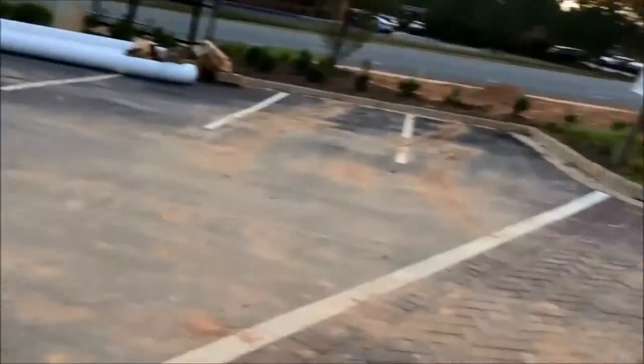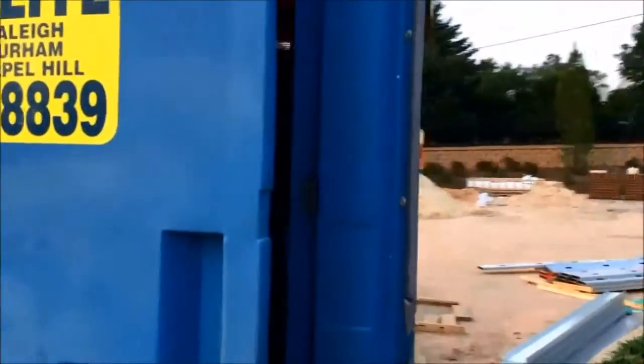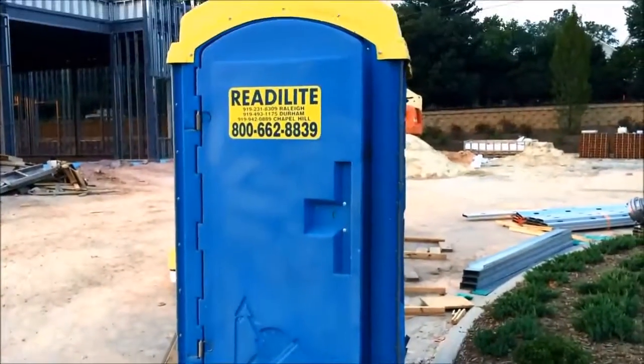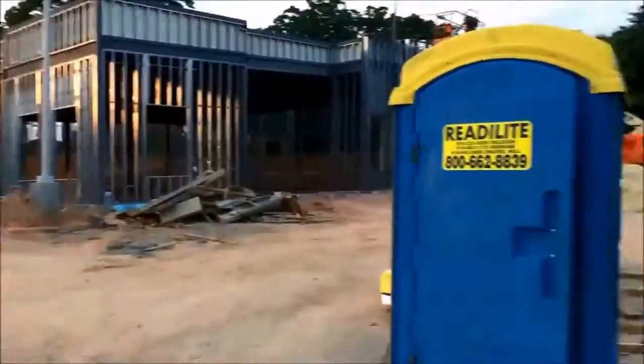Let's take a look on the outside here. It's kind of bashed in. The door won't close. We'll give this a big thumbs down. Smells bad, looks like it's pretty beat up. This is new construction.